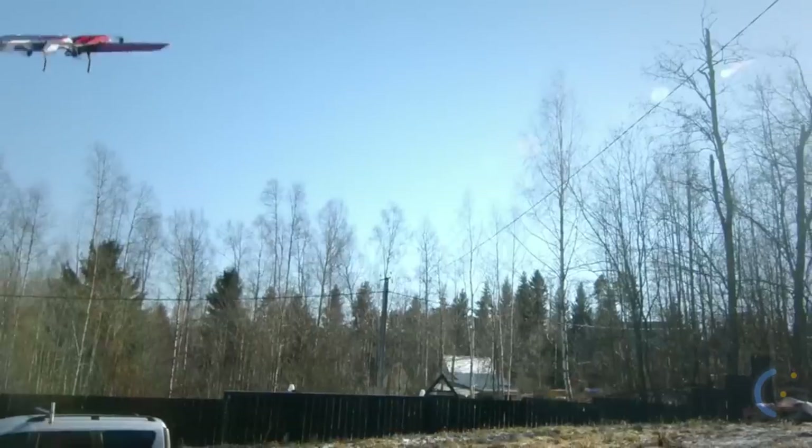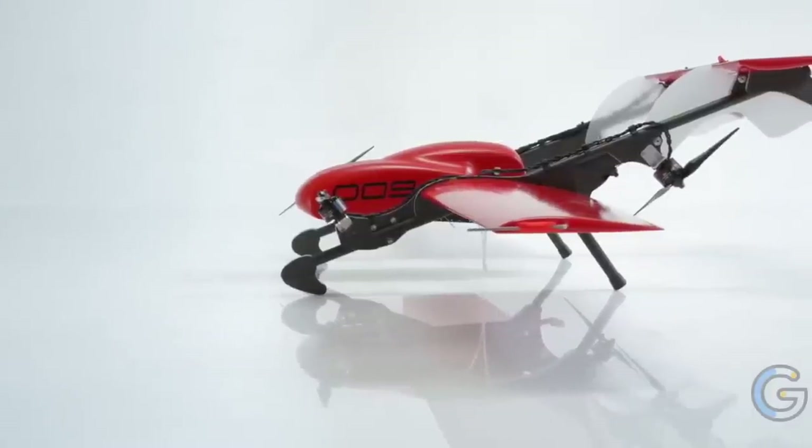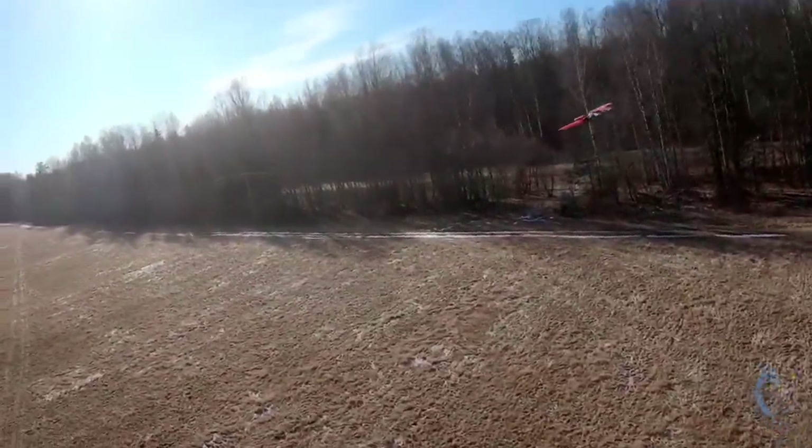This fixed wing drone only requires five minutes to set up and can take off and land vertically. Additionally, you can equip it with a range of sensors, and it can accommodate multiple payloads at once for fewer flights.